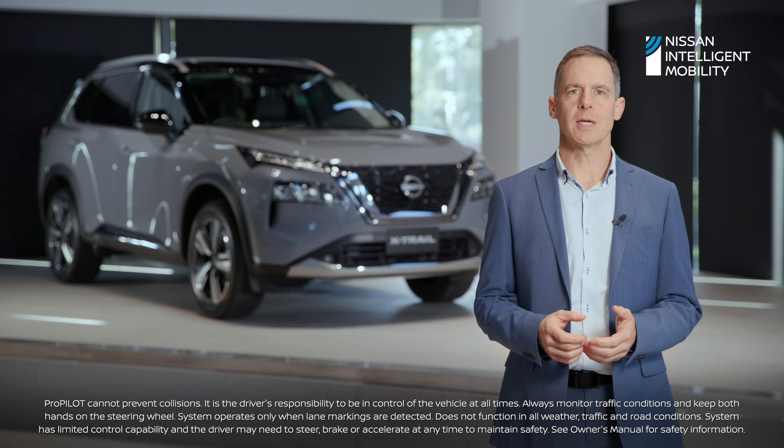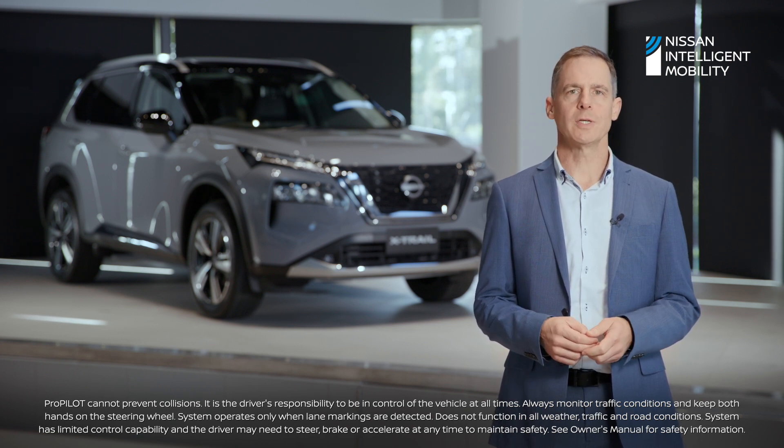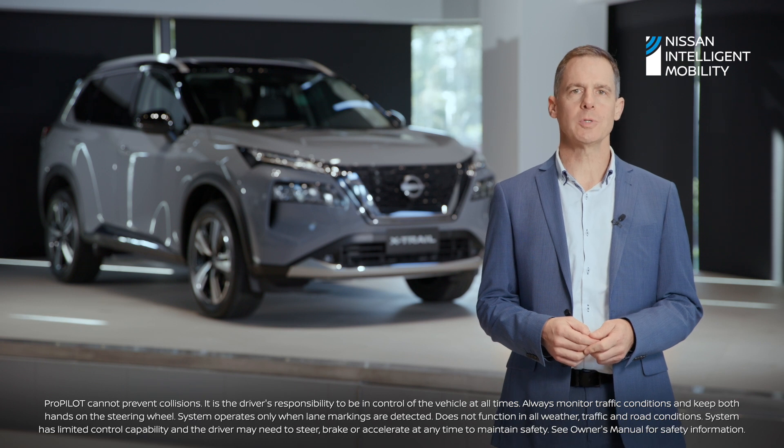It will stop and start the X-Trail based on traffic conditions. This system also features downhill speed and lateral position adjustment, allowing for use in traffic.